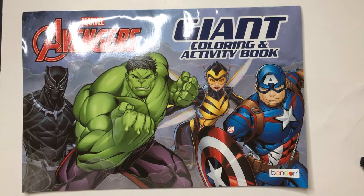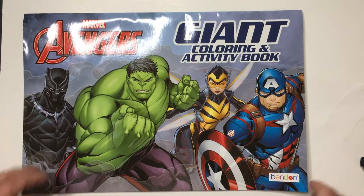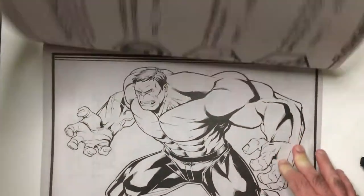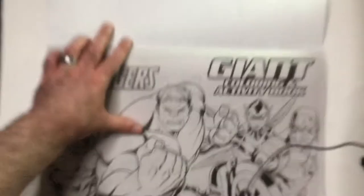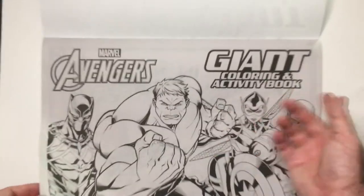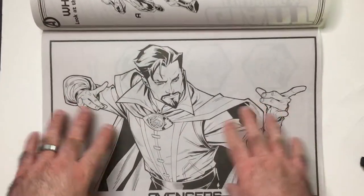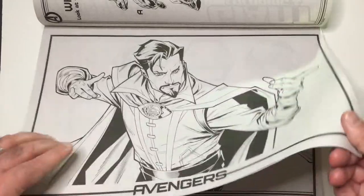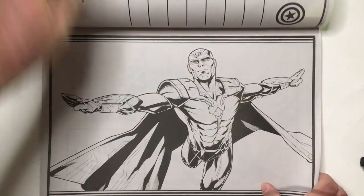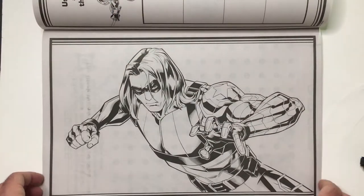Hey, welcome back to the blog. Just a quick Dollar Tree pickup — this giant coloring book for the Avengers. I always like when we have the giant coloring books for Spider-Man, the Avengers, so I grab them because I think a dollar is worth it. It's got big nice pictures to color in, the art is good, and there are activities as well. I like this wide-screen look for these heroes. Pretty cool. Hulk — I don't know about that Vision there.